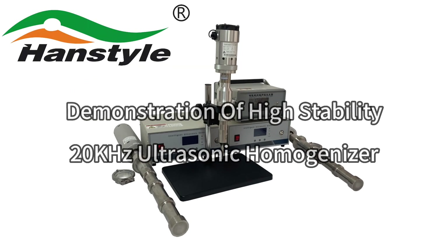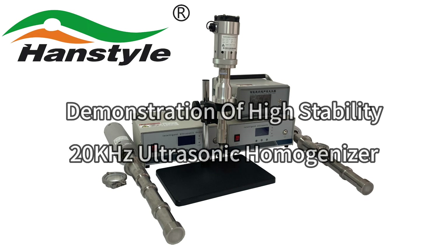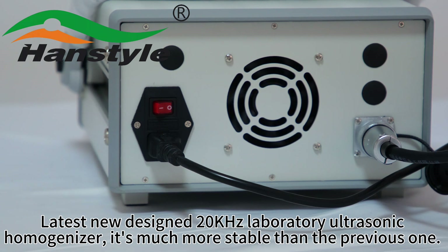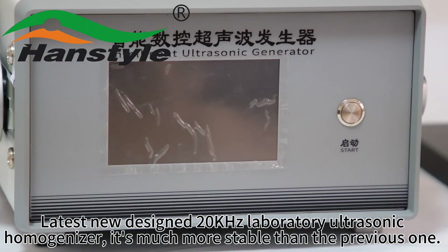Demonstration of the high stability 20 kHz laboratory ultrasonic homogenizer — the latest new design. This 20 kHz laboratory ultrasonic homogenizer is much more stable than the previous one.